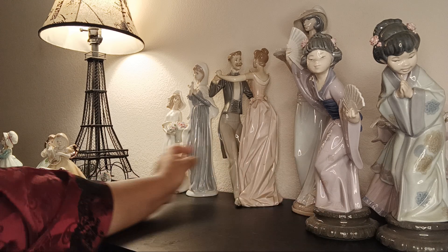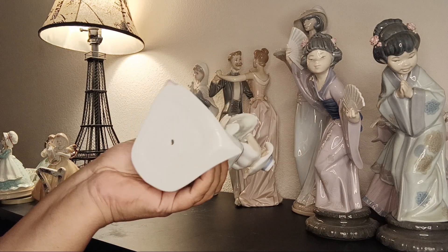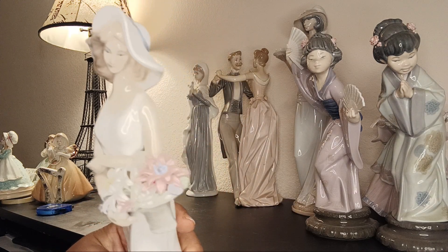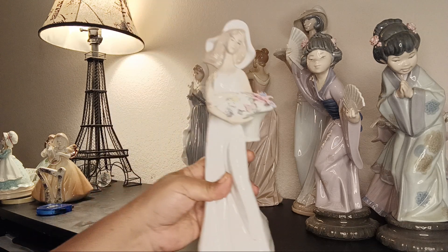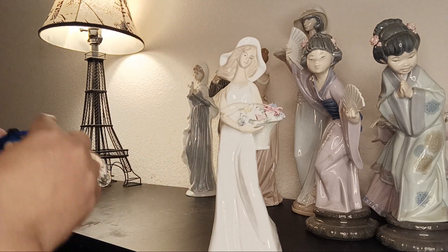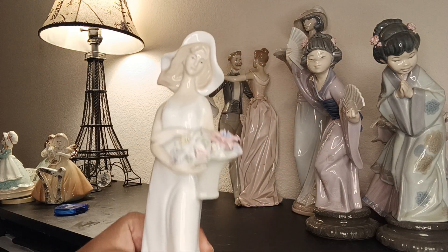There's also a tall figurine — she's not marked. This could be German or Japanese. The flowers are intact and it's beautiful. I love her face and how sleek the dress is — the way these are made is lovely. She's almost 10 inches tall.